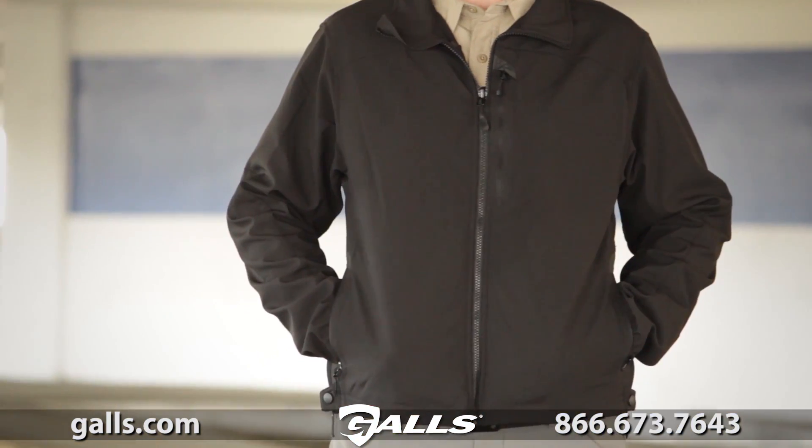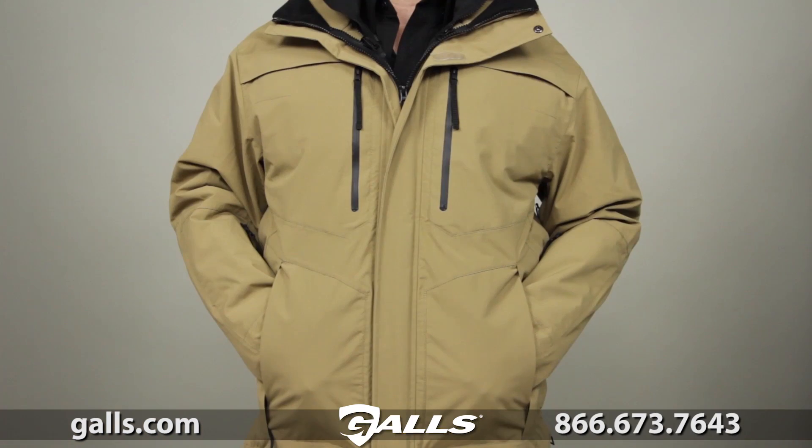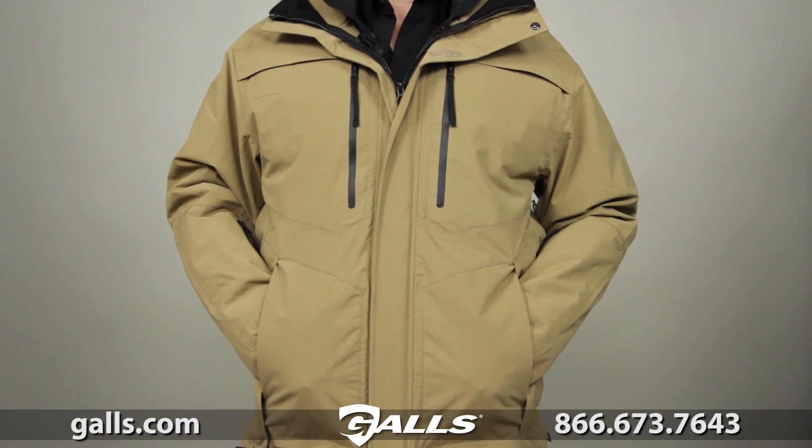The inner jacket is made from a 100% polyester bonded soft shell. This is the 511 Bristol Parka.